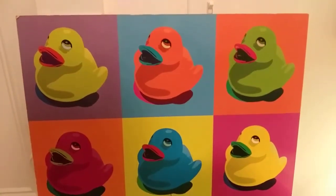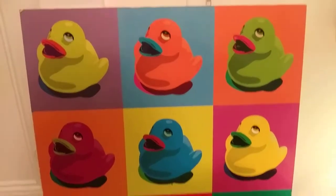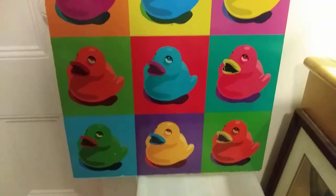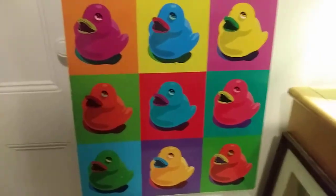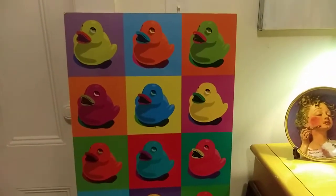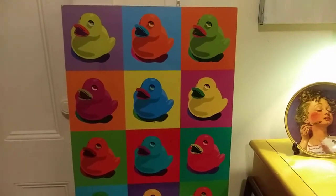I'm pretty sure this is an Andy Warhol style picture. It's pretty big too. It's got all rubber duckies on it. I had that in my bathroom at the old place, but I moved.